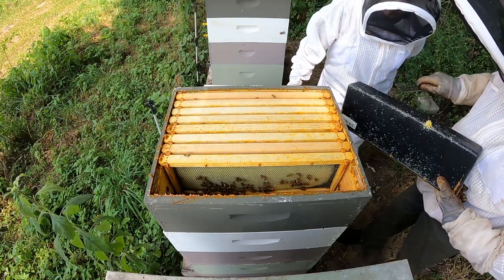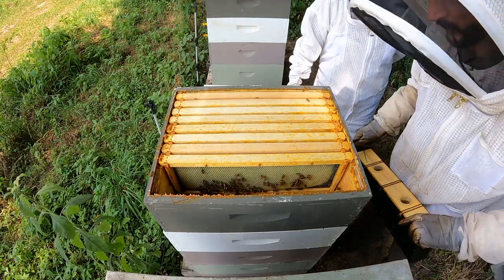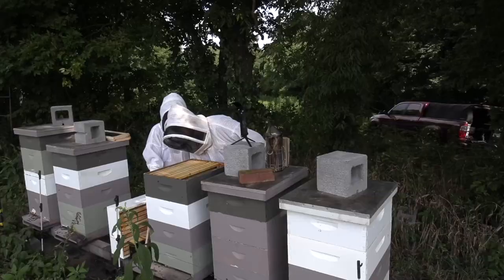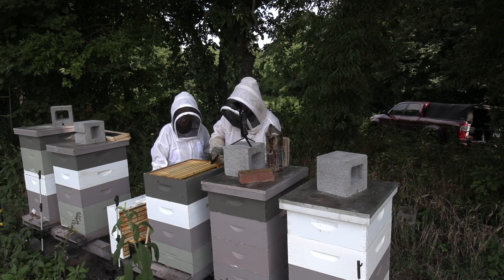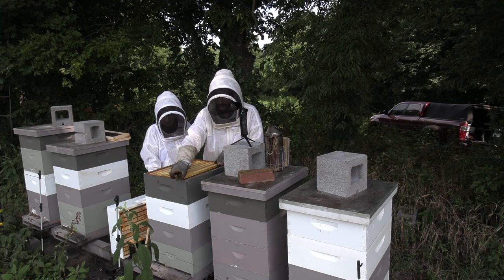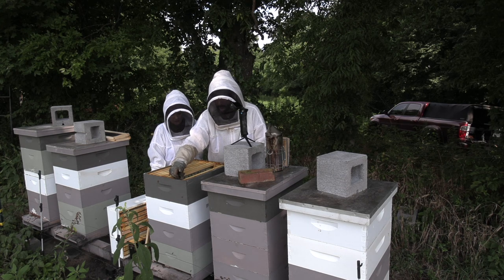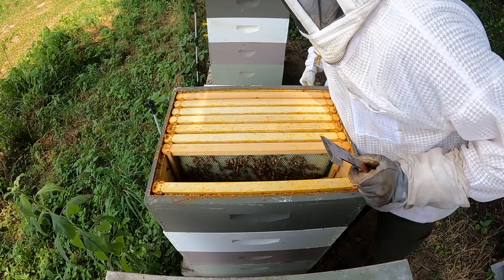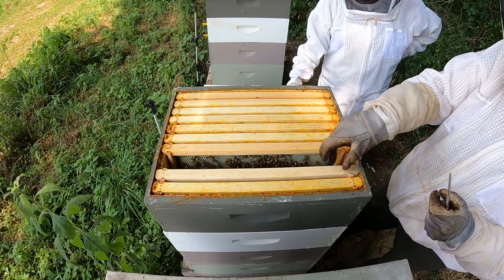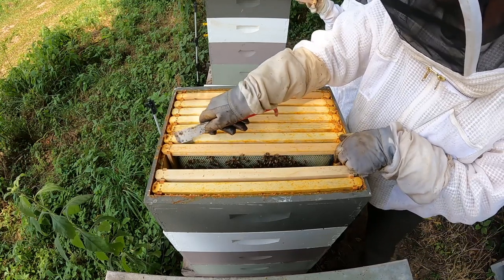Nathan points out several hive beetles under the cover. He explains that strong hives can corral beetles and keep them in one location, though they still take resources to manage. Remarkably, the beetles actually trick bees into feeding them - they stroke the bees' mandibles to get a regurgitated nectar meal. Nathan is clearly not a fan of hive beetles.